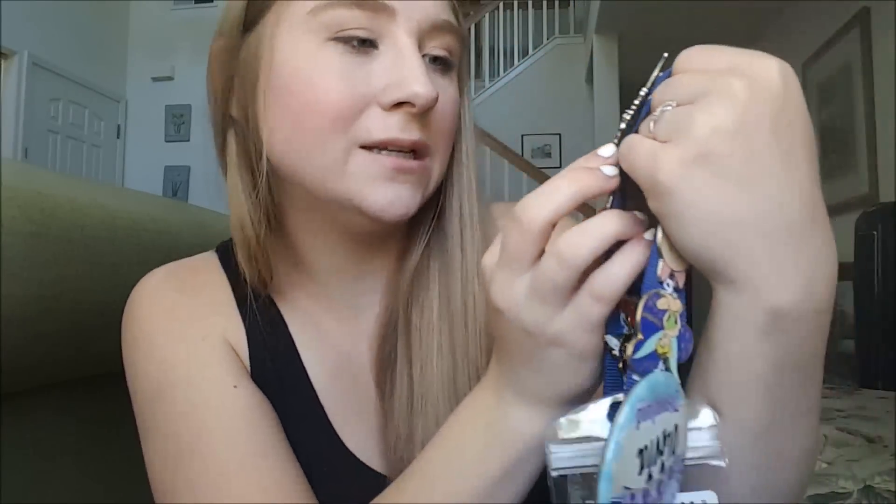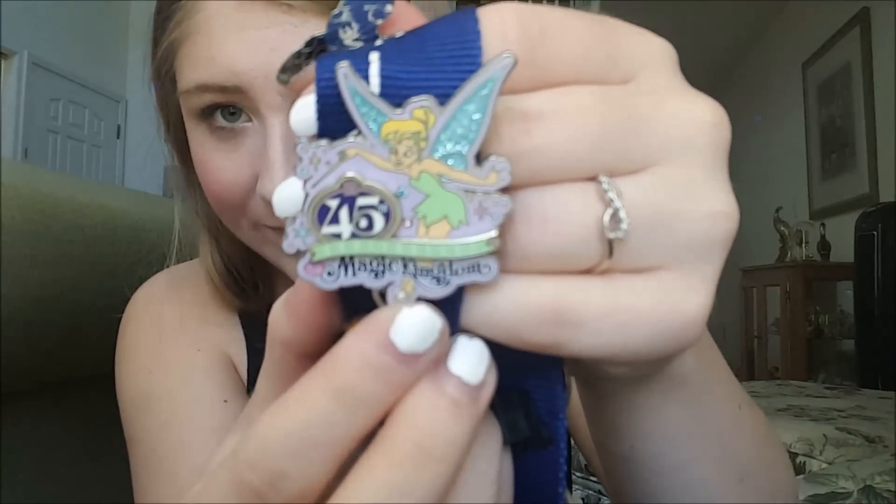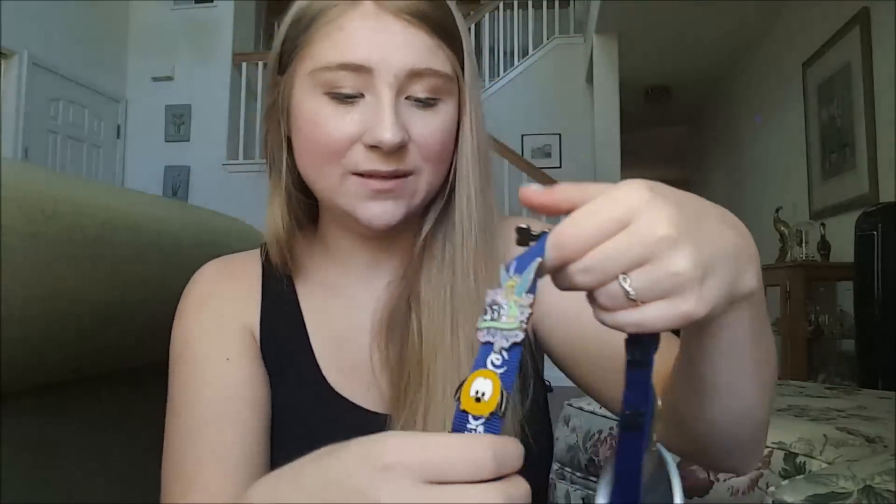The last thing I'm going to show you today are some of the pins I got while on my program. During Halloween time, I knew I wanted to celebrate the fact that I was there for all of the holidays. So I got this pumpkin pin — I absolutely adore it. Since I was there for Magic Kingdom's 45th anniversary and actually worked in Magic Kingdom on the 45th, I got a Tinkerbell 45th Magic Kingdom pin. In the green ribbon, it says 'anniversary.' I absolutely love this pin.